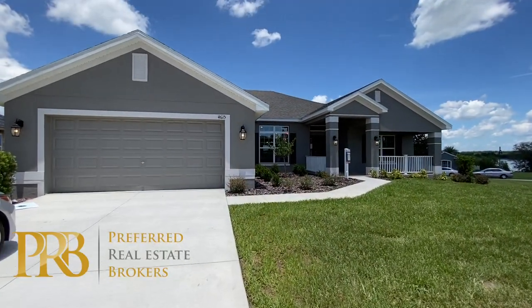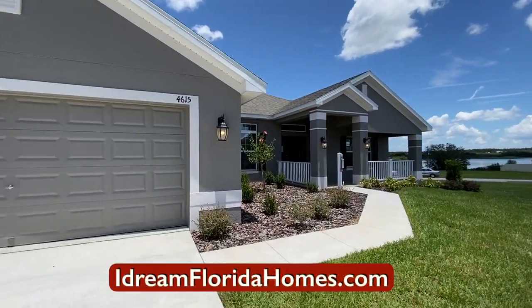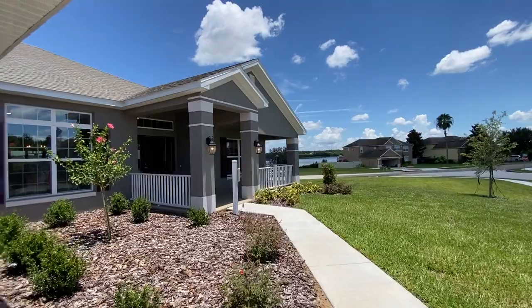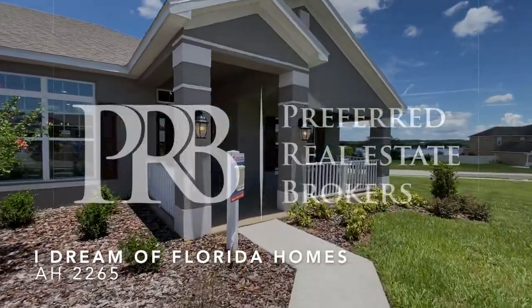Hey guys, Neville Smith. I dream of Florida homes. Today we're in Lake Wales, Florida, and I'm walking up on this 2265 square foot, four bedroom, three bathroom home.